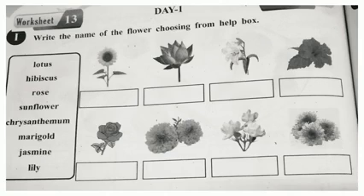Look here children. Write the name of the flower choosing from the help box. Look at the box: Lotus, Hibiscus, Rose, Sunflower, Chrysanthemum, Marigold, Jasmine, and Lily.